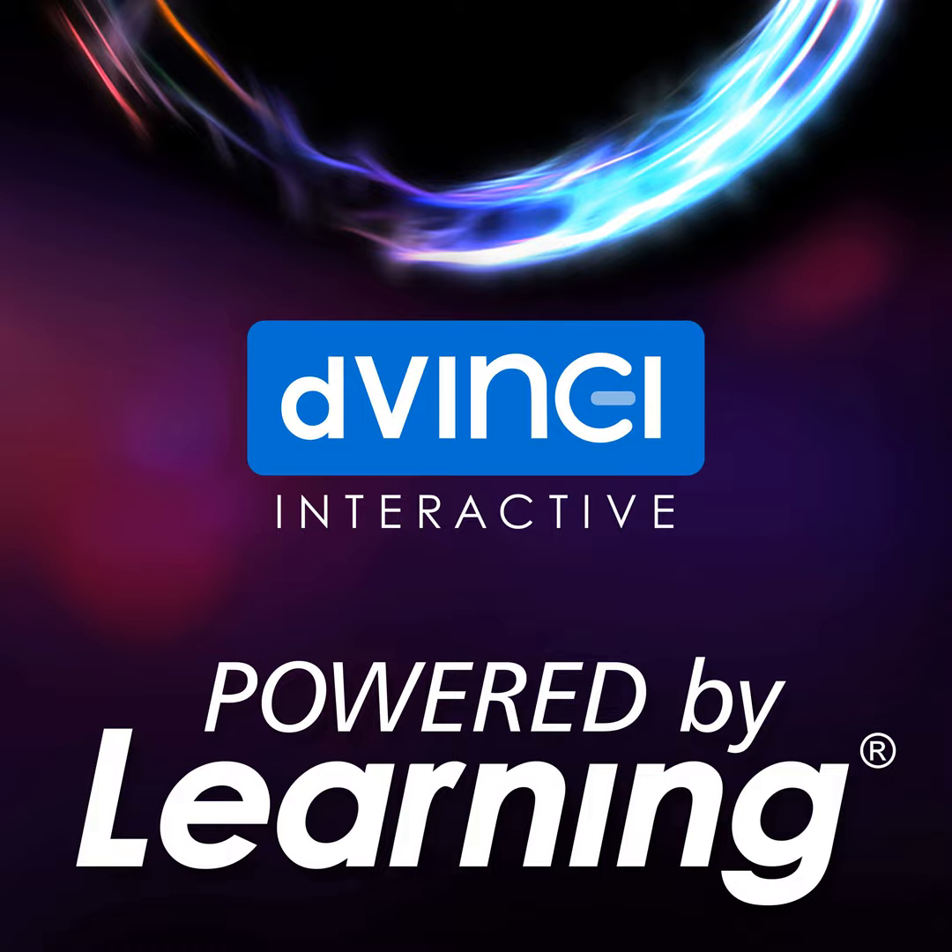That's Garima Gupta, CEO of Artha Learning. Garima joins us to share ways to use avatars to create impactful learning experiences. Next, on Powered by Learning.